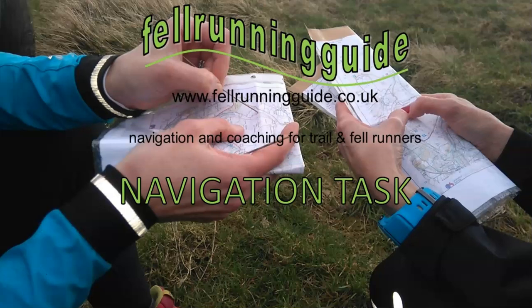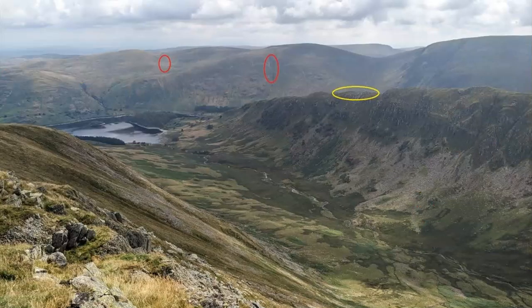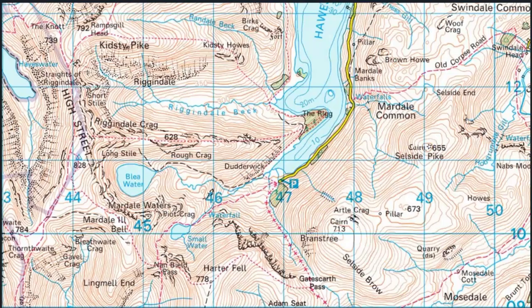Hi, this is Dave, Fellwalking Guide. Welcome to this week's map reading task. We're in the Lake District this week. I've identified three features on the photograph and I want you to identify those on the map, and can you also work out where precisely the photo was taken from. The map this week is the Ordnance Survey 1 to 50,000. So those features are on there somewhere, as is the photo location. So let's have a look at that photo.